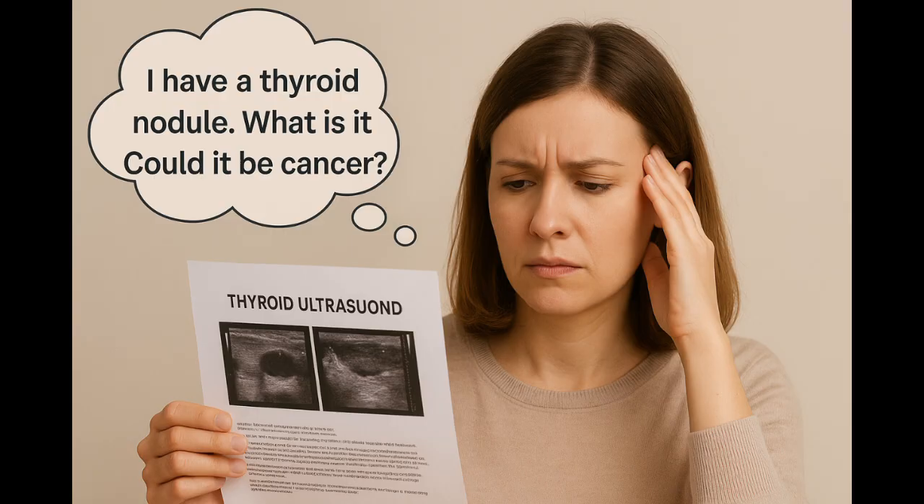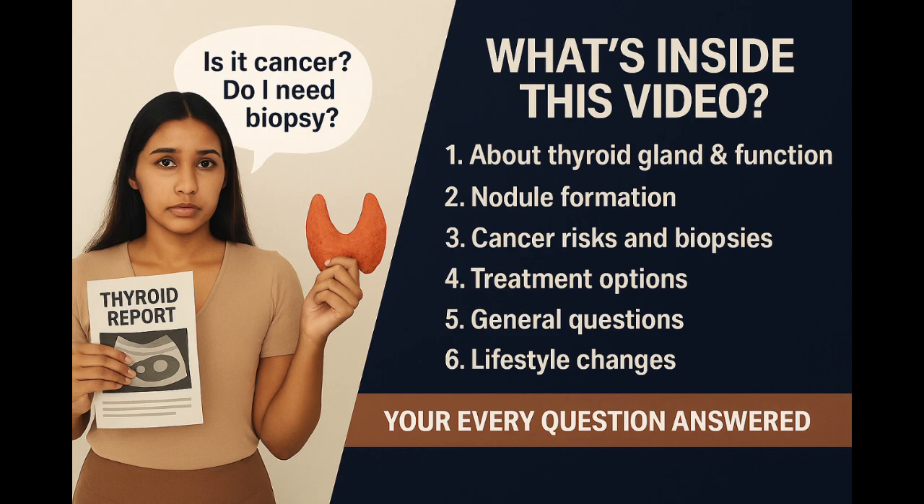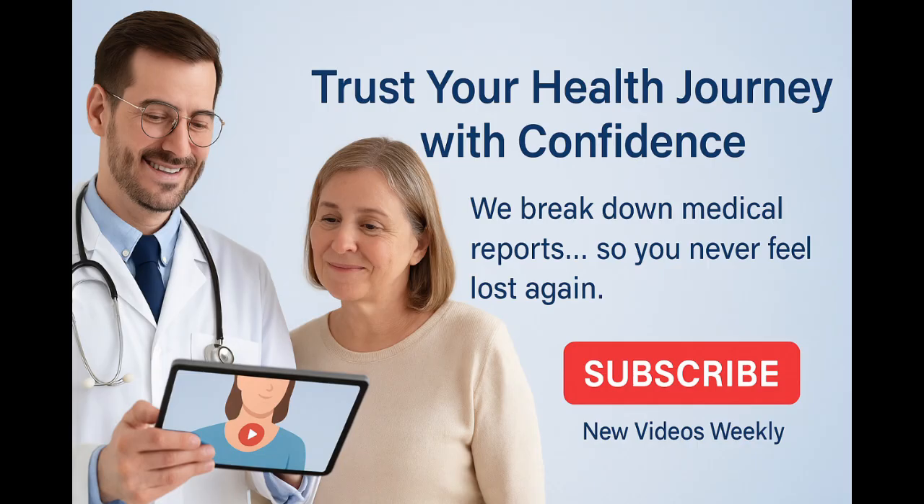Have you ever had a neck scan and been told you have a thyroid nodule? Suddenly you're searching the internet, wondering if it's serious. Let's clear it all up. In this video, we'll walk through everything: where the thyroid gland is, what nodules mean, and how doctors decide what's safe and what needs action. No jargon, just simple, clear facts. We simplify complex topics every week, so you never feel lost with your health reports.